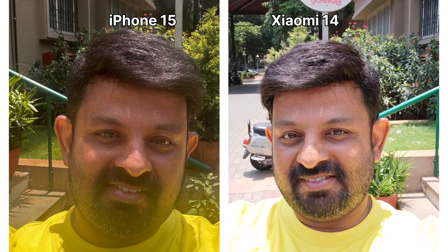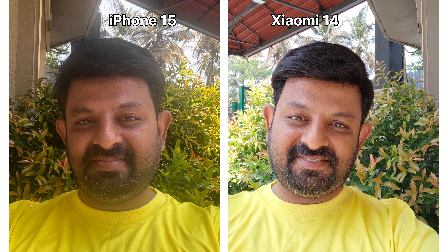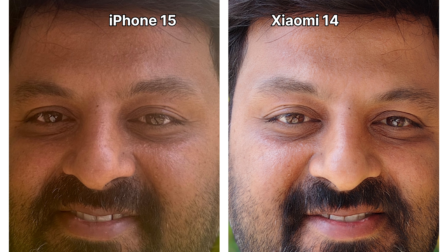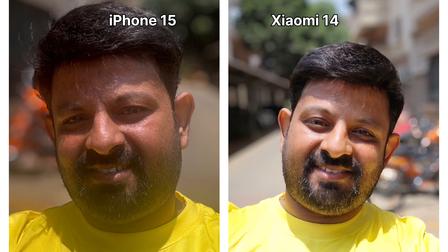Selfie image detail on Xiaomi 14 is almost at par with iPhone 15; however, the image was slightly overexposed, whereas the images taken from iPhone 15 had a slightly hazy look to them. Here are a few portrait shots taken from both cameras for your reference.